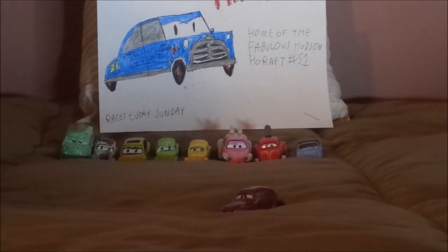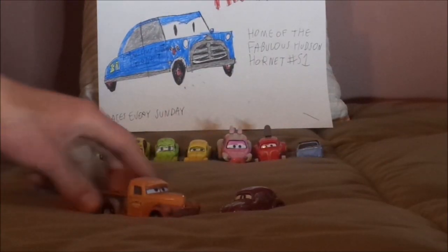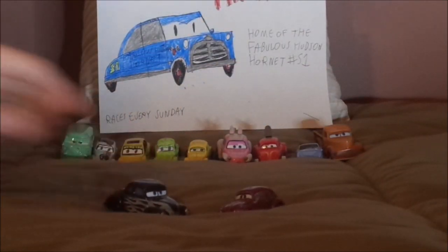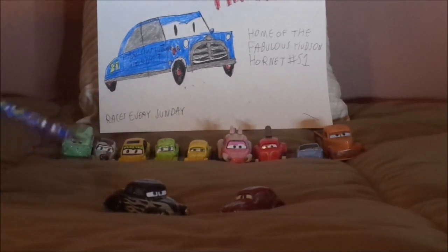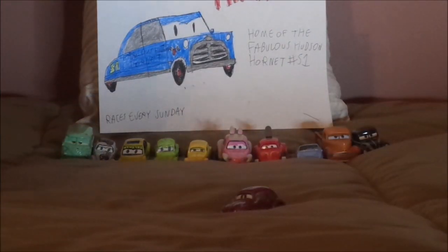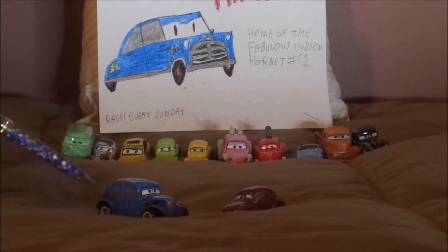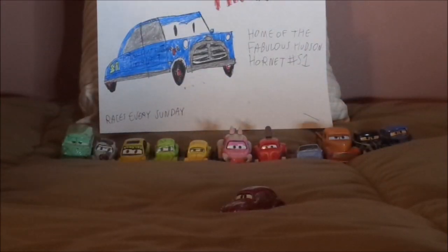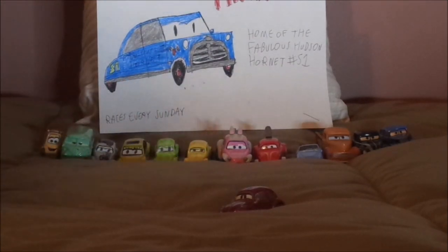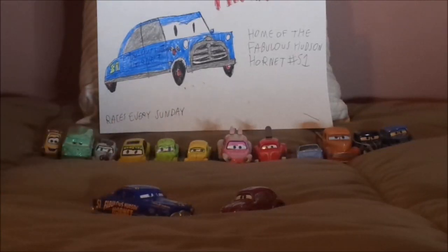And some of the other Thomasville inhabitants: we have Smokey, Junior Moon — although this is simply Hot Rod Junior Moon — and River Scott — although this is simply Hot Rod River Scott — Sweet Tea, and lastly the fabulous Doc Hudson Hornet.